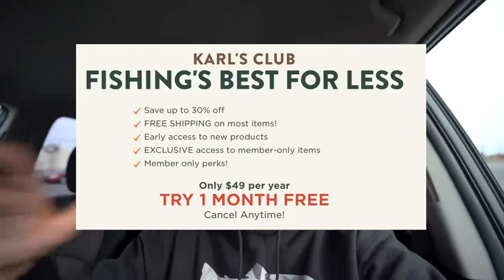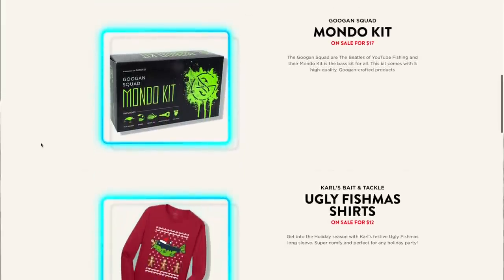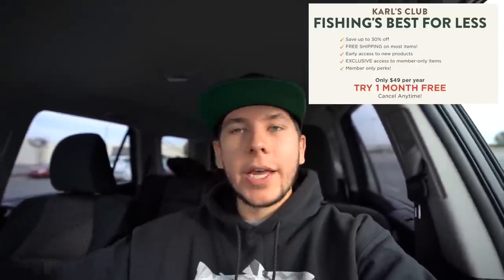Quick note — this isn't really the best way to shop for tackle. Today's video is sponsored by Carl's Bait and Tackle, which is honestly where I get most of my tackle. They have a membership called Carl's Club that gets you 30% off everything on the site plus free shipping. Members also get access to their early holiday sale — rods, reels, baits, the new Guggen Mondo kit — so much stuff. They have a free one-month trial, so go click the link in the description.